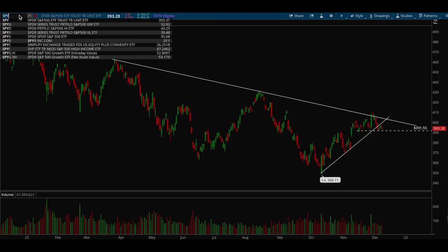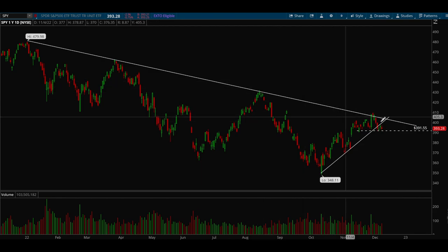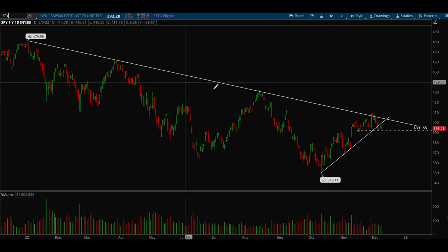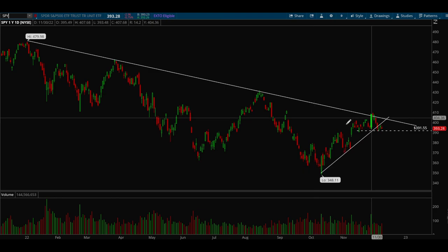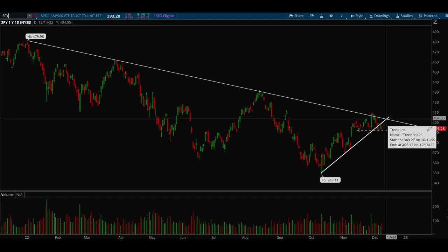For SPY, it's pretty much the same thing. There's a very clear downtrending trendline that's been forming since the start of 2022, and so far we haven't been able to break through it. If we do break through, there's a good chance the bear market could be over since this trendline has been in place for almost a year. Since we bottomed in October, we've been building a pretty nice uptrend, but currently we're below the trendline and could be breaking it, especially if we lose the 391 level.